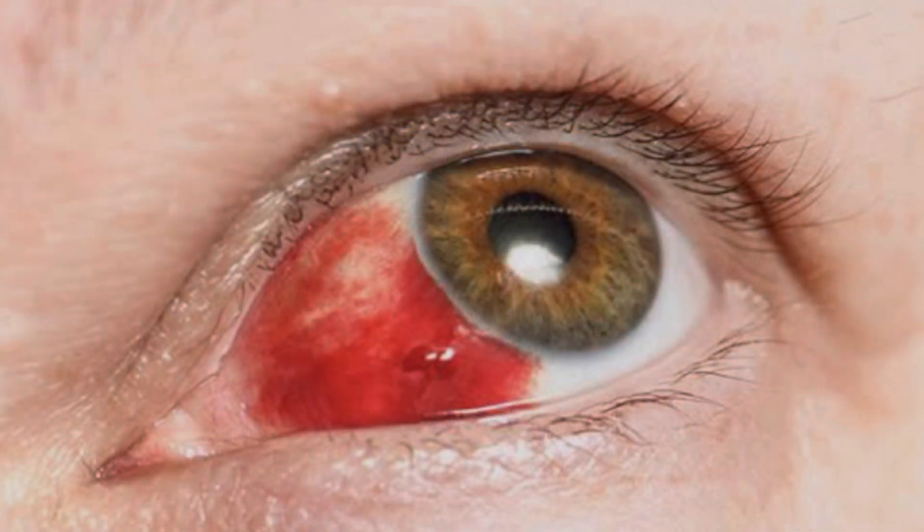Today's topic is a very simple topic, but a very common topic. We have seen many cases where when we wake up in the morning, the patient shows that the patient's eye has a red spot. So, what is this?